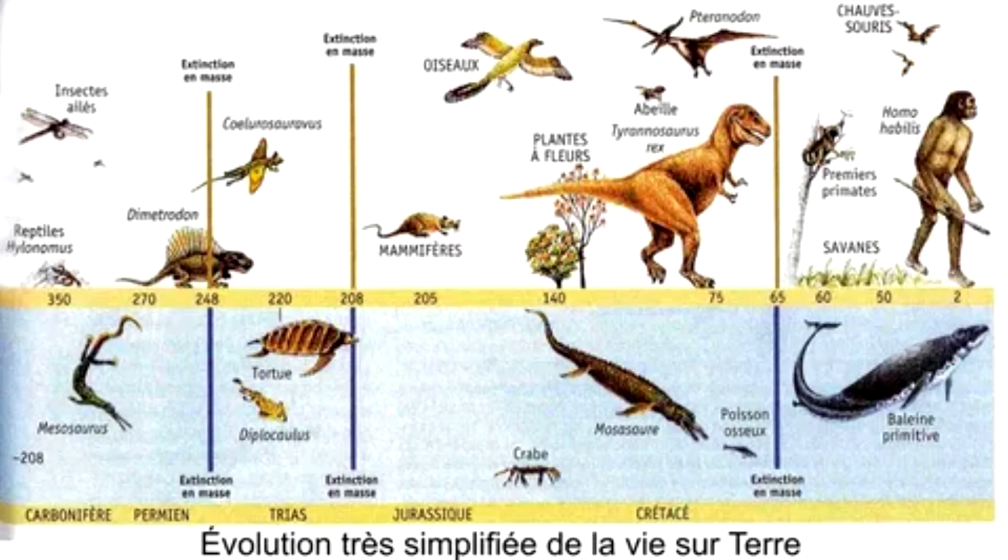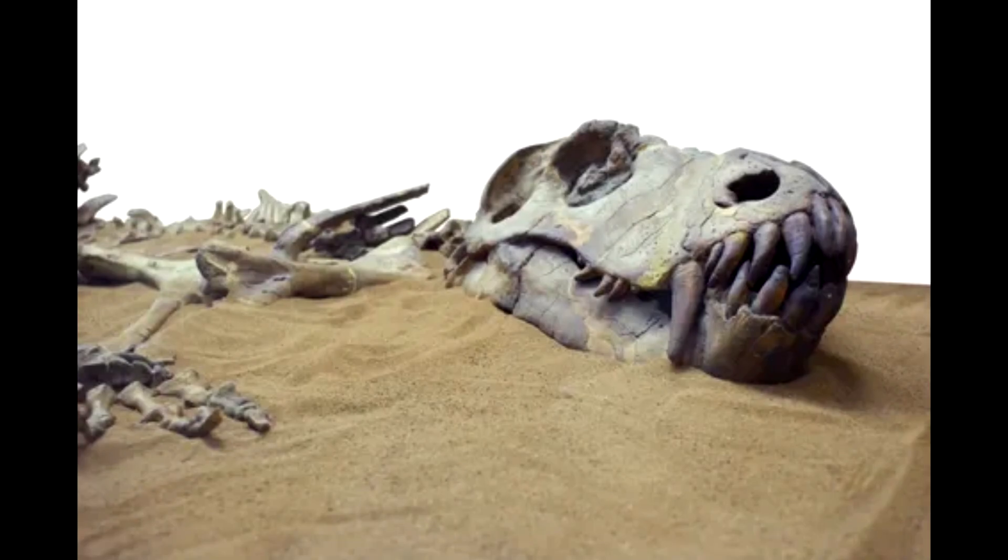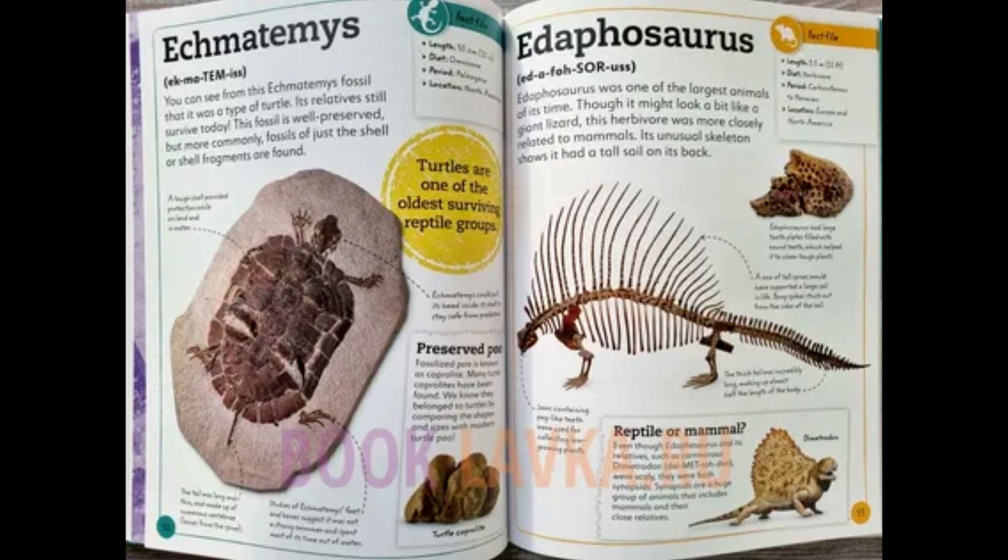In 1830, Henry De la Beche, an English paleontologist, composed a painting of Doria antiqua, a vision of Mesozoic oceans. When picturing a long-necked marine reptile, he depicted its throat clamped between the jaws of a monstrous ichthyosaurus.